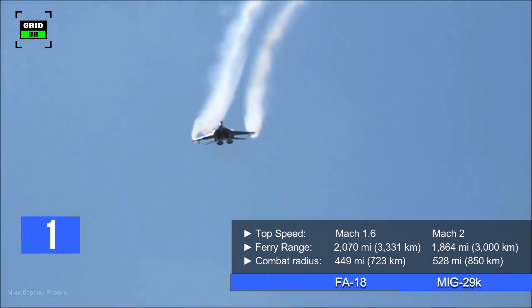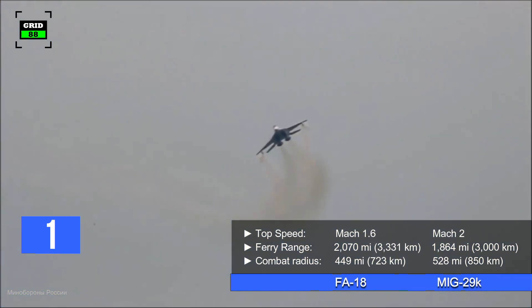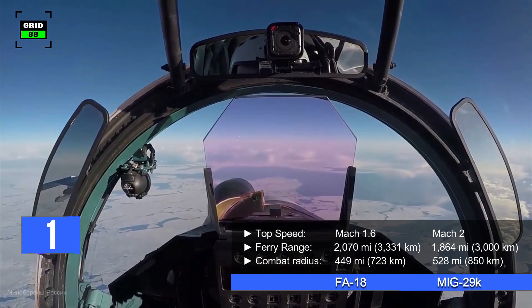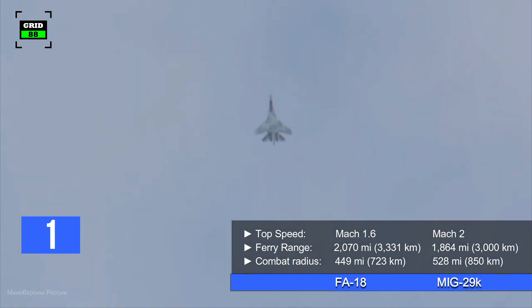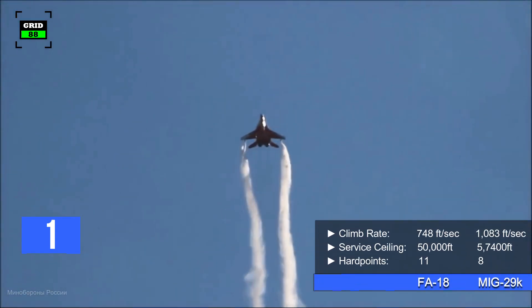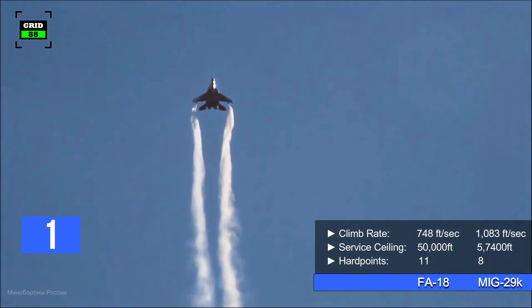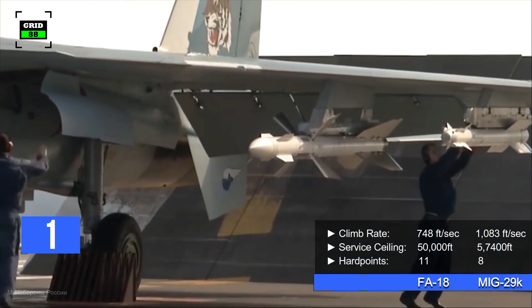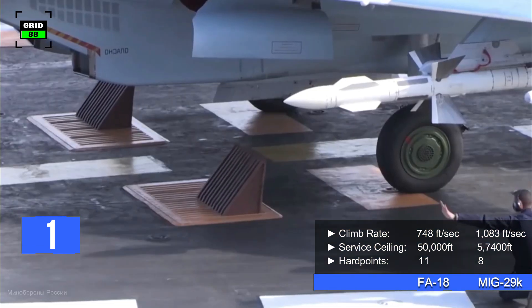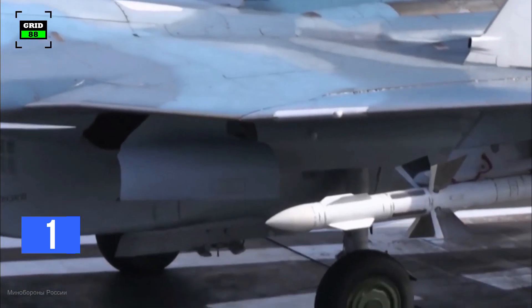With the help of these engines, the jet can reach a top speed of Mach 2. With a ferry range of 1,864 miles, the aircraft can conduct combat operations within a radius of 528 miles. With a climb rate of 1,083 feet per second, the jet can reach a maximum altitude of 57,400 feet. The fighter jet is fitted with eight hardpoints, in addition to a 30mm autocannon.